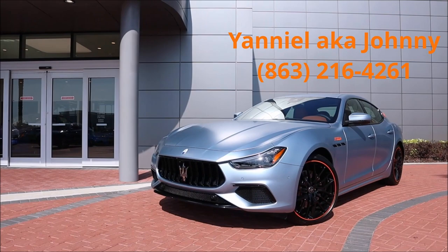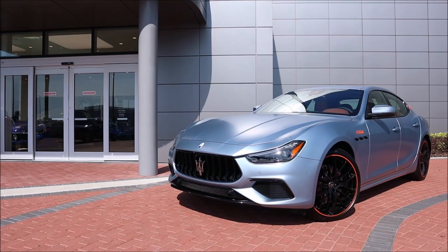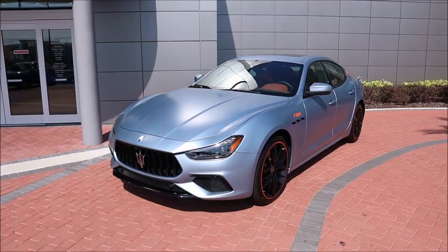Make sure you check out my boy Janiel — aka Johnny — here at Maserati Central Florida. He's the one who hooks me up with all these beautiful cars as soon as they come in. If you're trying to get one of these in your garage, his information will be in the description.